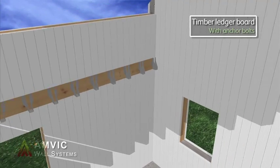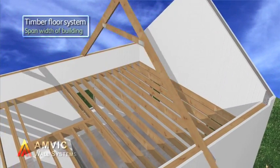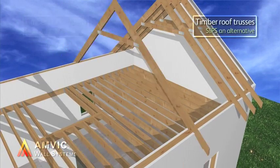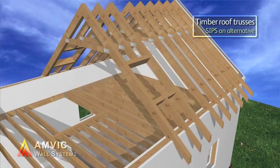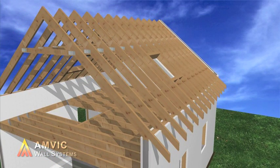A suspended timber floor can then easily be formed. The Amvic system imposes no limitation on roof design. Traditional truss construction, as shown, or warm roof SIPS panels are both popular options.